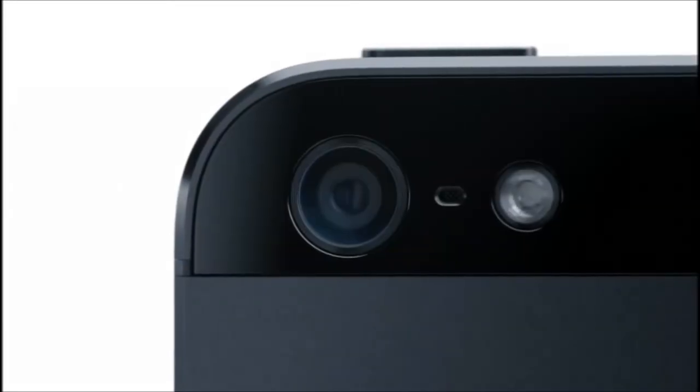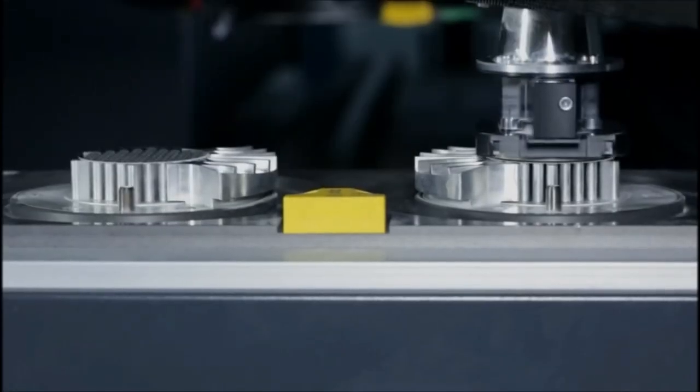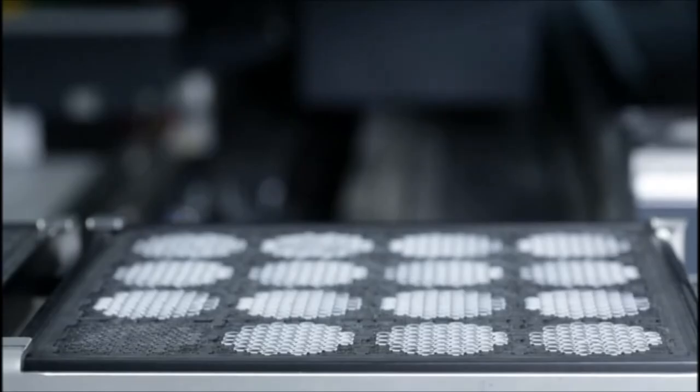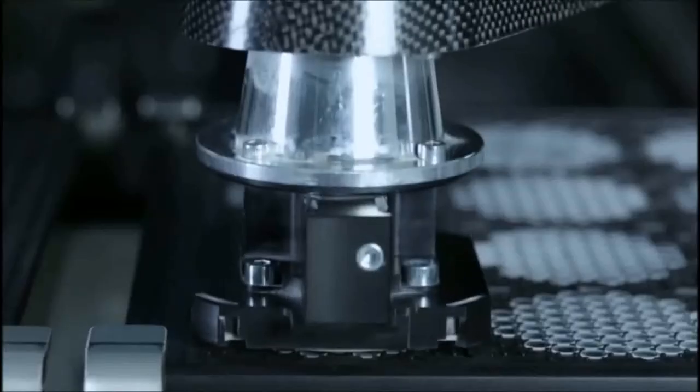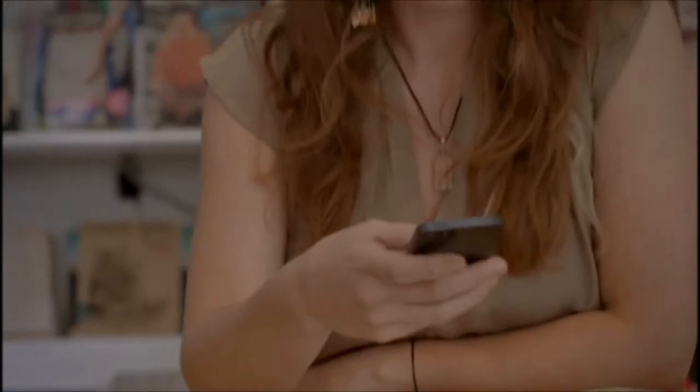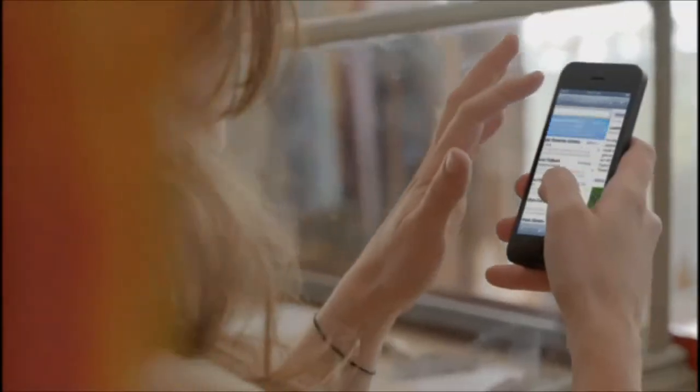We also moved to a sapphire lens cover, which is thinner and more durable than the previous cover glass. This really protects the optics and keeps your photos looking great. I don't think the level of invention has ever been matched by any other product we've done. The seamless integration between hardware and software makes everything you do on iPhone 5 just feel more fluid,